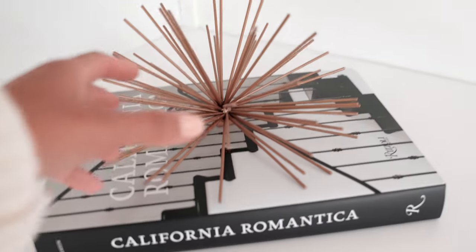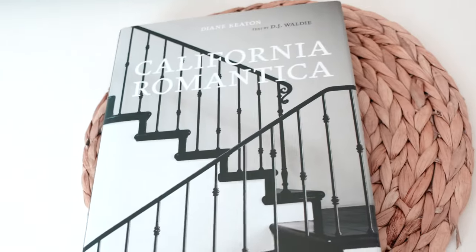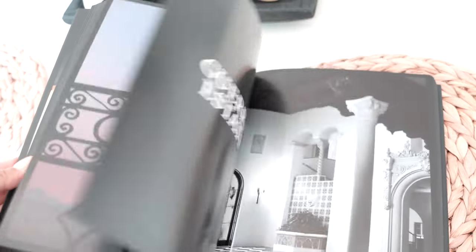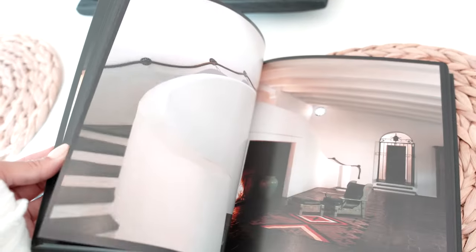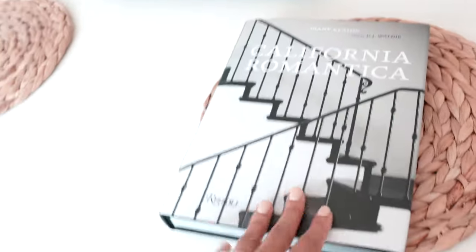This book is actually pretty special — I absolutely love it. It's called California Romantica. Sometimes I just like to flick through the pages; it's so beautiful. It gives so much interior and decor inspiration — kind of like Spanish SoCal vibes, very on trend for our house. Sometimes I'll just flick through it, read the little stories and the inspiration behind it. It's really nice.